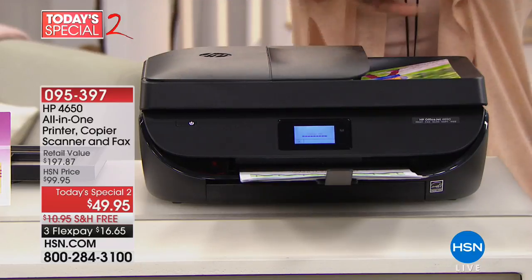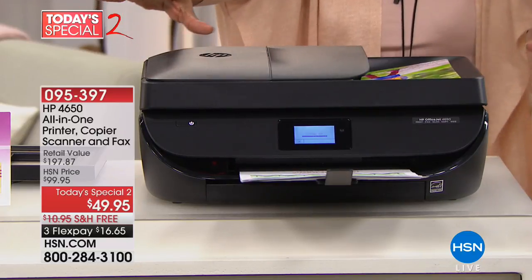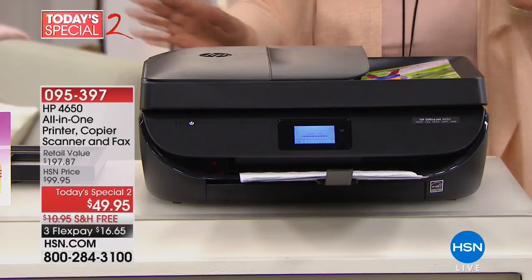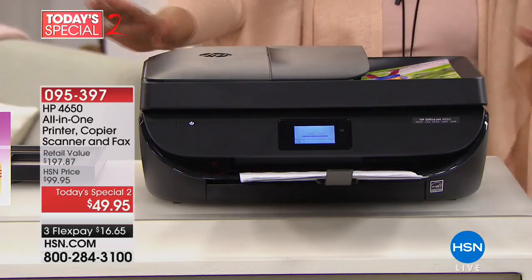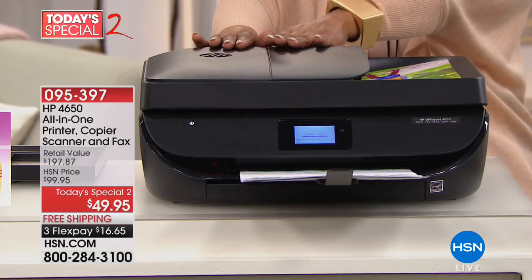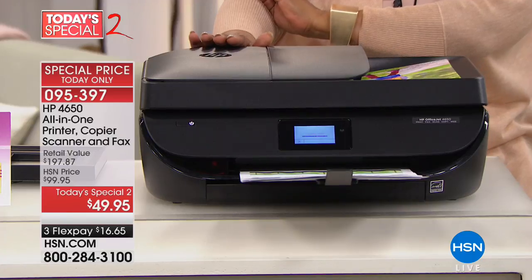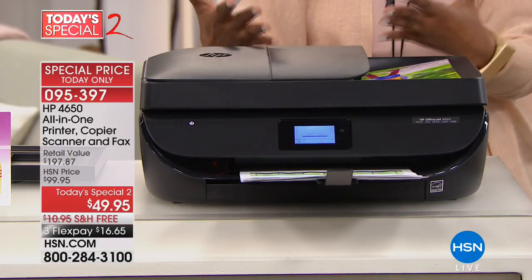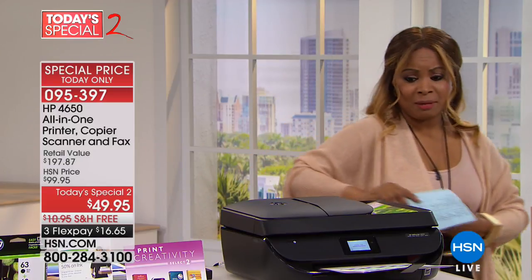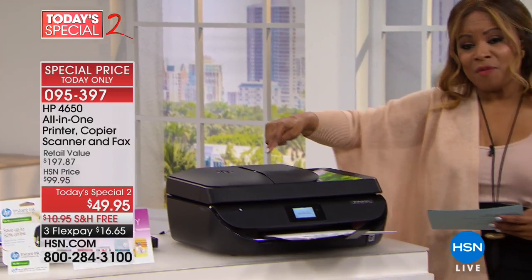Lowest price anywhere — so you can shop it if you'd like, but lowest price anywhere. The price expires tonight, so the price does a switcheroo tonight and changes because you can only buy it at this price. This particular printer, which is the HP 4650, has a retail value of $197. Our price is less than $50.